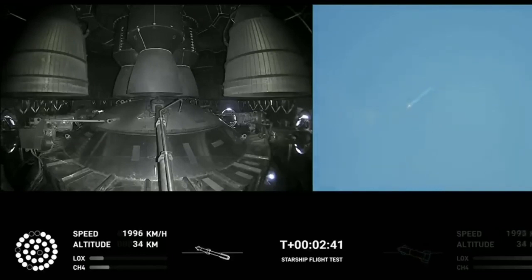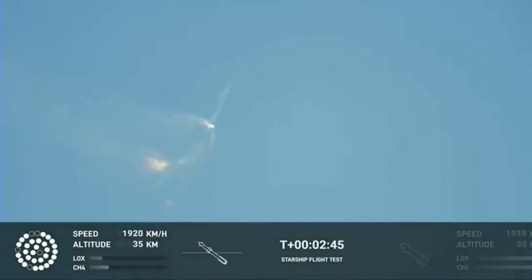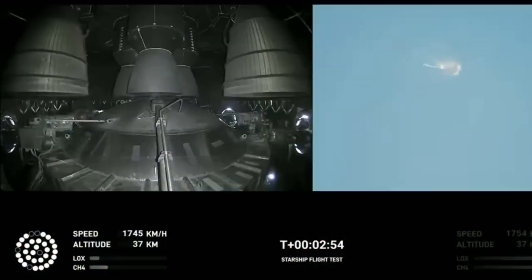Continuing to fly. Two minutes, 40 seconds. Let's get ready for main engine cutoff. Main engine cutoff. Beginning to flip for stage separation.